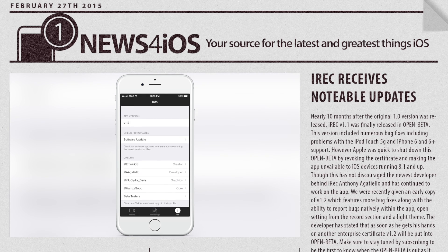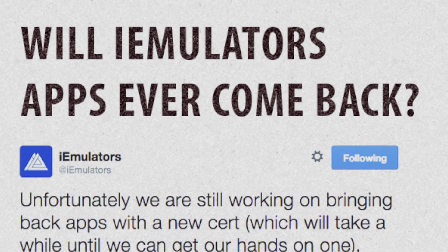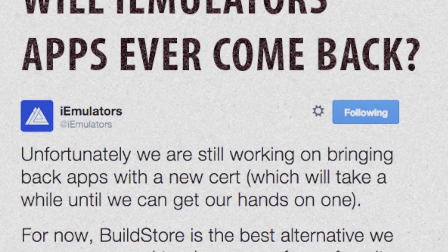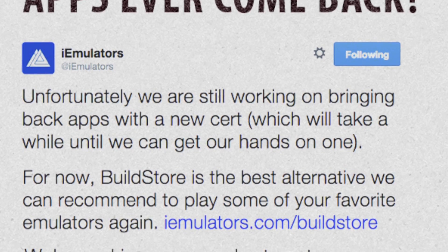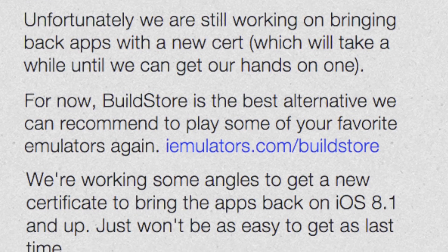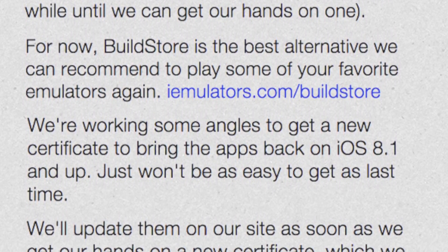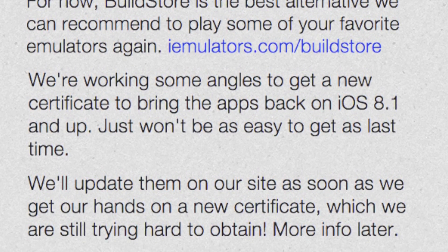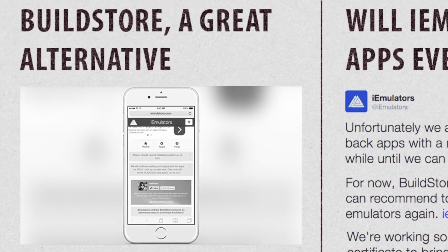Version 1.2 will be going into public beta in the near future, so keep an eye out for that. Moving on to the state of iEmulators — the applications on the website have been unavailable to non-jailbroken devices running iOS 8.1 and above due to the date trick being patched and iEmulators running out of enterprise certificates. Here we have a string of tweets reminding users to please be patient as they look for more certificates.